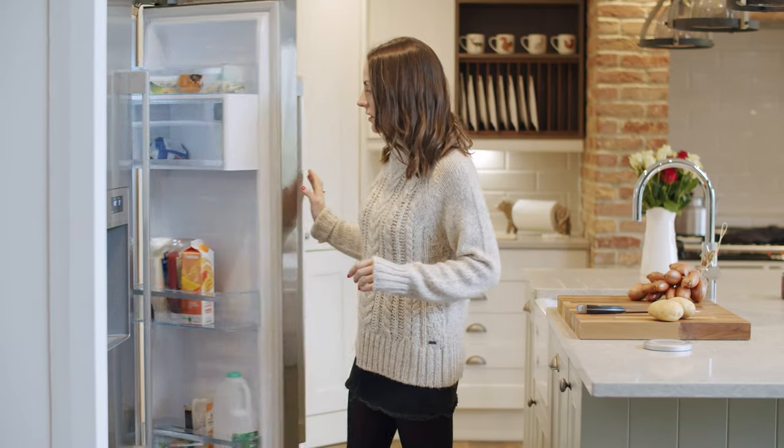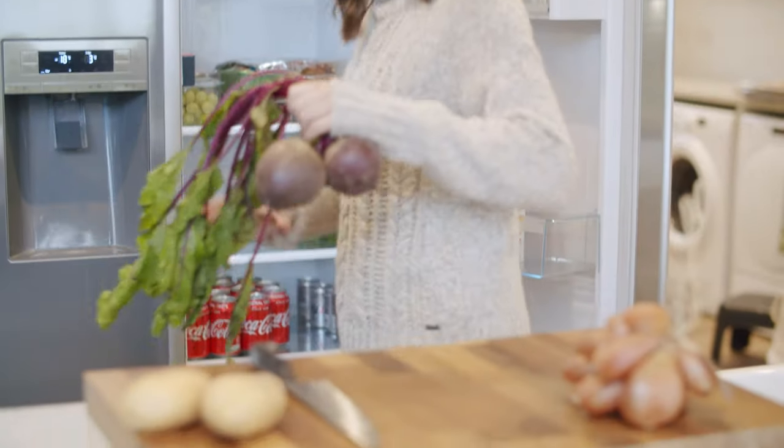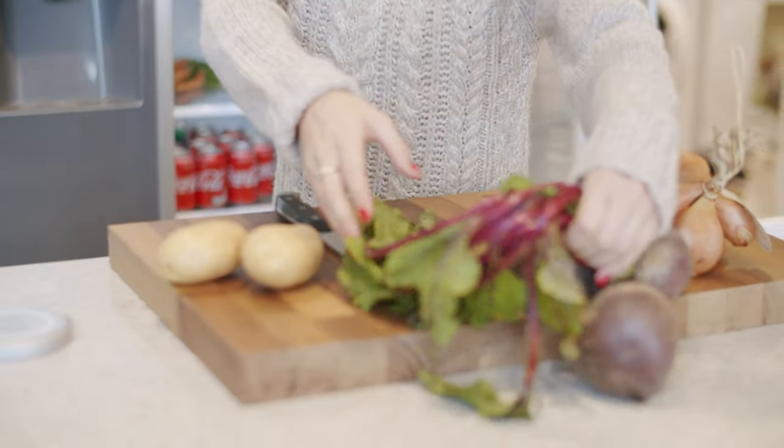I definitely think since having this kitchen my cooking skills have improved immensely — maybe just the fact that I enjoy cooking more now because I've got such a beautiful space to do it in.